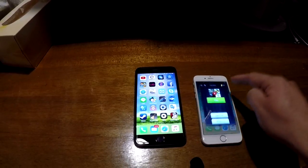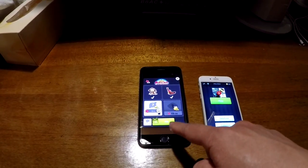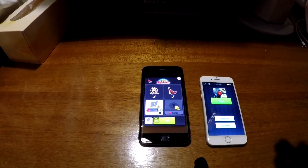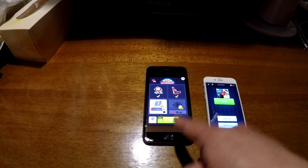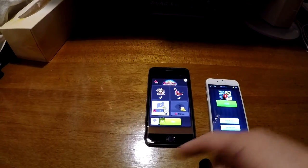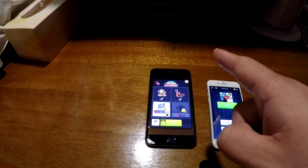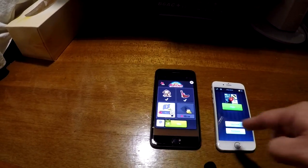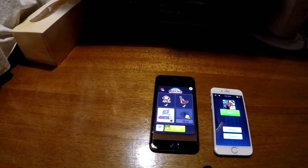Whenever I'm playing this game and guessing the word, if I guess it wrongly the game plays a sound effect to tell me I got it wrong. I find that almost 50% of the time the iPhone 8 Plus produces this crackling noise with that sound effect. I'm going to demonstrate it 10 times and count how many times you can hear the crackling noise.